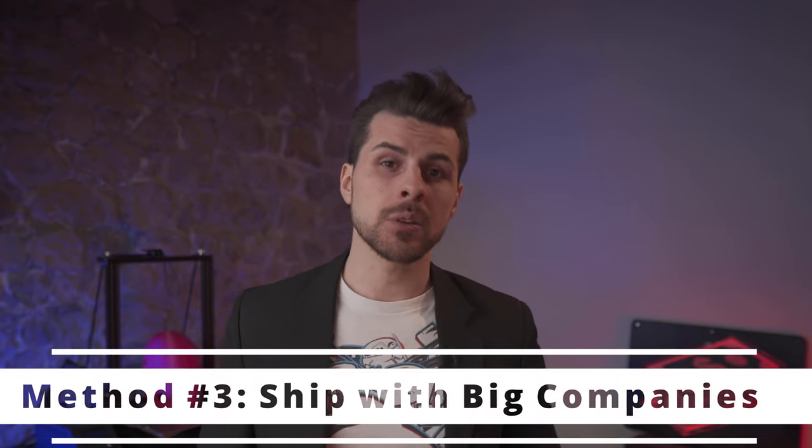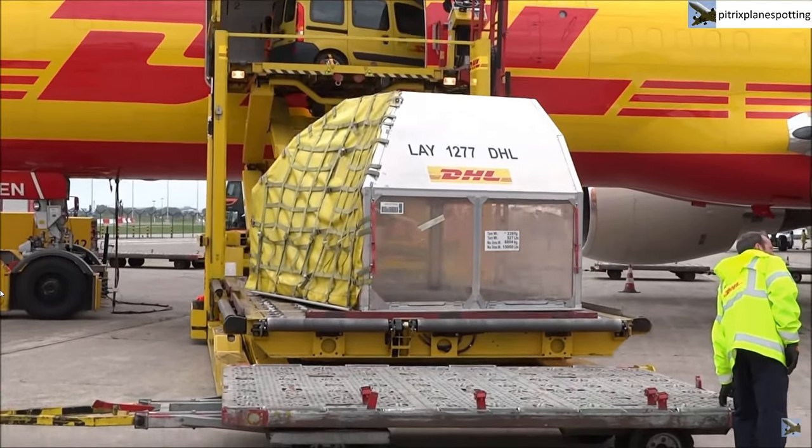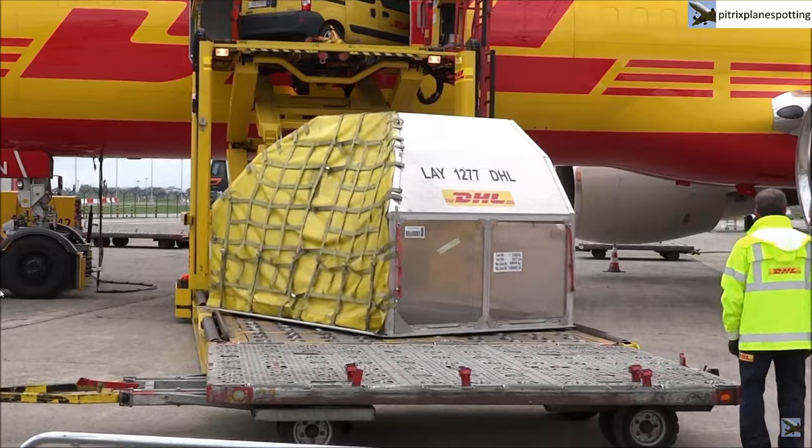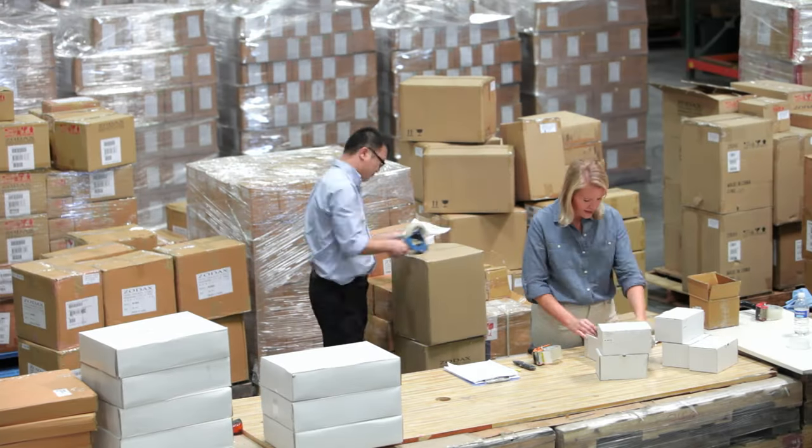Method number three: ship directly with big shipping companies. This method is worth it only for very high-volume businesses. If you show up at DHL, UPS, FedEx, and other big players in the industry and say you want to ship with them, they'll give you a customer code and send you on your way — and at the end of the day, you will get ripped off. They don't really care if you do a couple of shippings a month. If you want very good shipping deals, you'll have to prove your shipping history and guarantee a minimum number of monthly shippings. Big shipping companies make deals only with big players. So if you are not yet a big player, start with method number one or two.